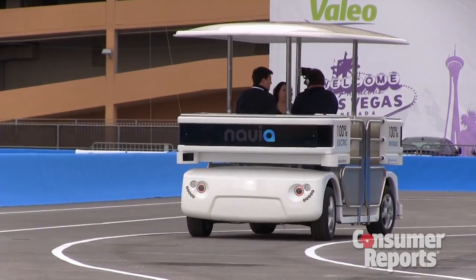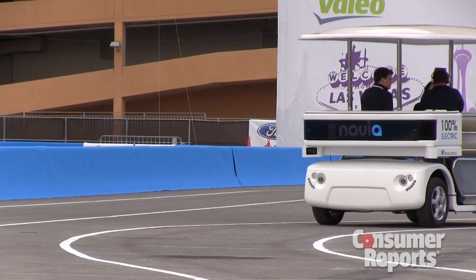We expect to see this in the States in the near future, so stay tuned. It's actually a great concept and we really like the idea. It helps with mobility, getting a bunch of people on this tram, and it's also fuel efficient.